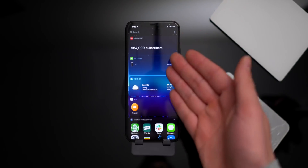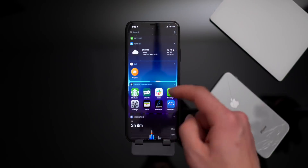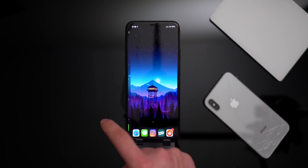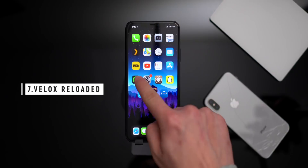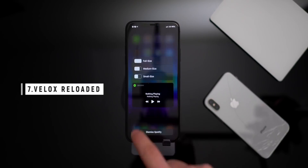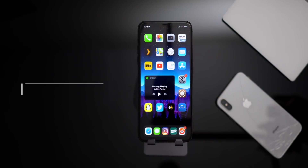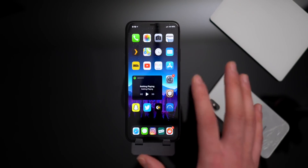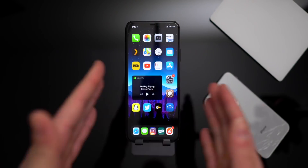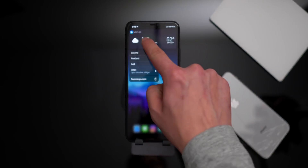I've always wanted the ability to pin widgets directly on the home screen — no one wants to scroll all the way over to the widgets pane and then scroll down again. This tweak is the next best thing, called Velox. If you hold down on an icon you can select it and get a preview of what it's going to look like, with three size options. If I choose medium size, I now have a medium-sized icon of my Spotify app — it's not pulling from the widgets pane, it's just making the icon bigger and expanding it.